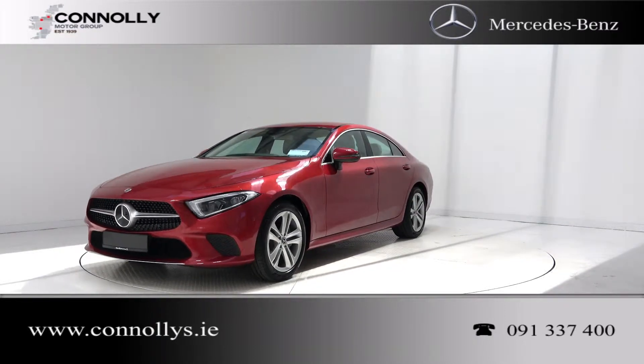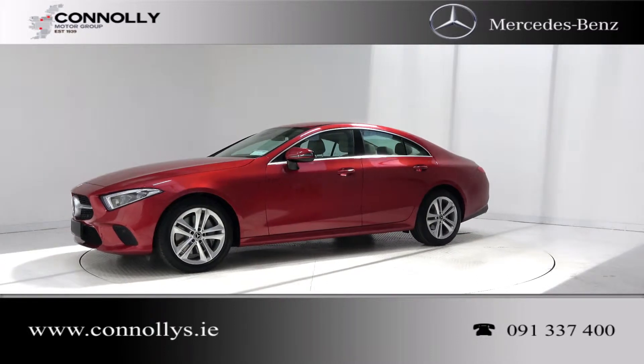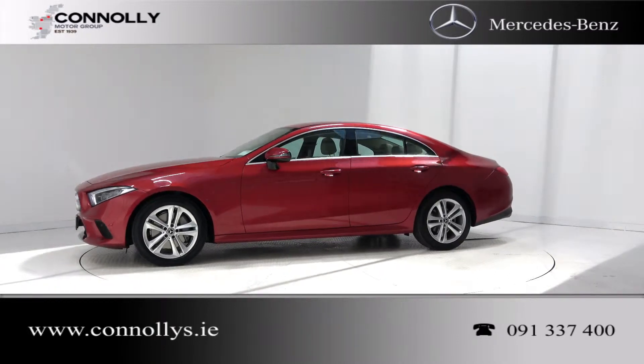This car features 18-inch alloy wheels, LED multi-beam headlights, a remote boot release, and LED tail lights.